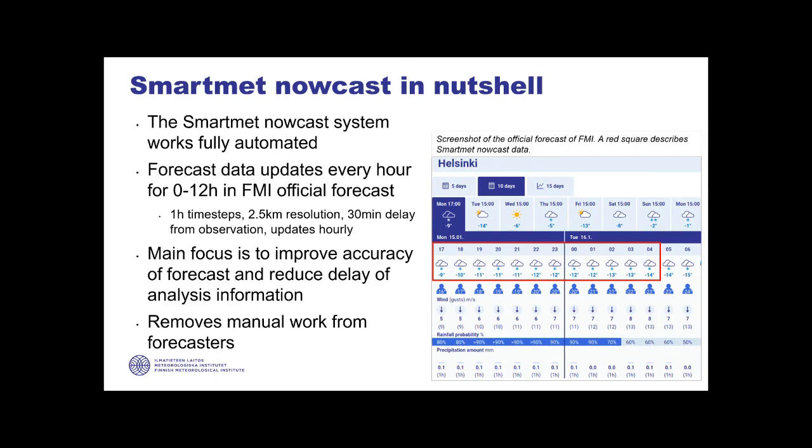In this example of our forecast in the figure, we have this red square area describing the nowcasting timeline - all those times that are the operational nowcasting system. It changed to be automated in autumn 2021. One of the main reasons for doing that was to improve the accuracy of the forecast and reduce the delay of getting the observation or analysis data to customers. It also required quite a lot of manual work for the forecasters before, so the automation made the forecasting work easier. There are all kinds of benefits to an automated system.